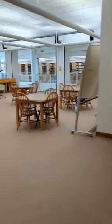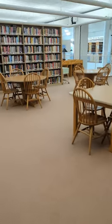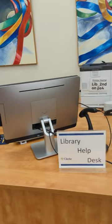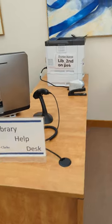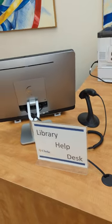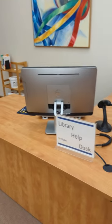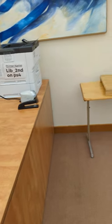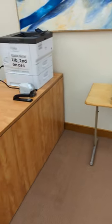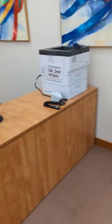We're gonna go right by the library help desk. This is where I hang out for the most part. If students have questions related to searching for things, need help researching for a project or a presentation, or just have questions, they can come ask me.